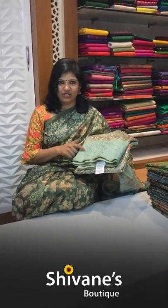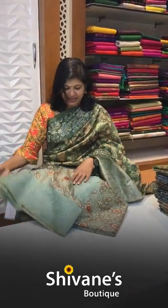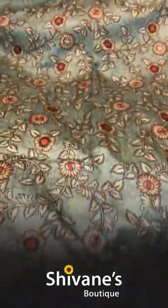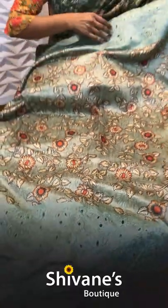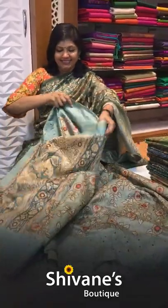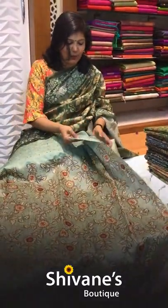The first saree is the same one I am wearing, where you have got cut work border with a floral body. It's a pale color saree — actually a very pale blue color. Due to the lights the colors may appear a little darker, so please log on to our website to see the colors before placing your orders. This is the border — you can call it a border embroidery saree. On both sides you have this embroidery. This is the entire saree pallu part, and this is the contrast matching blouse for this.